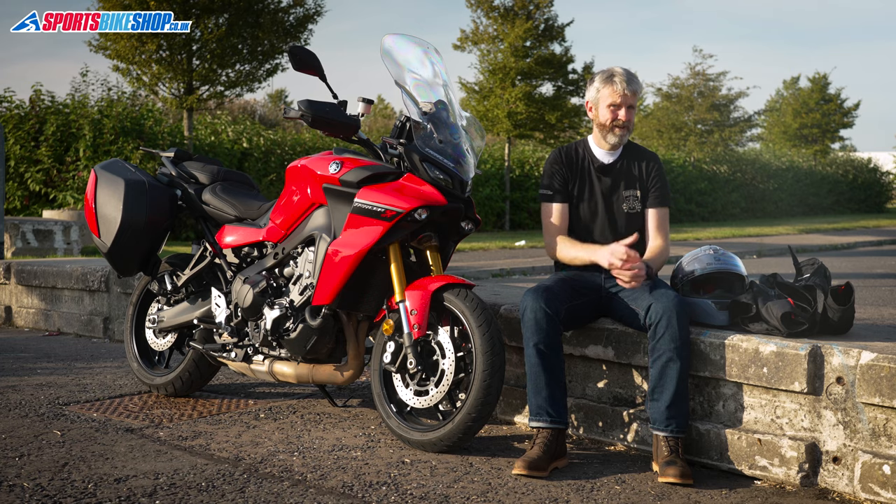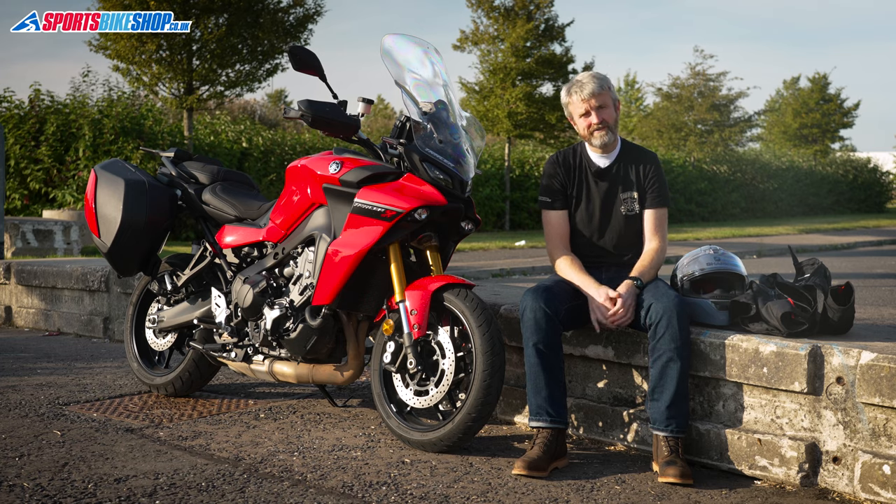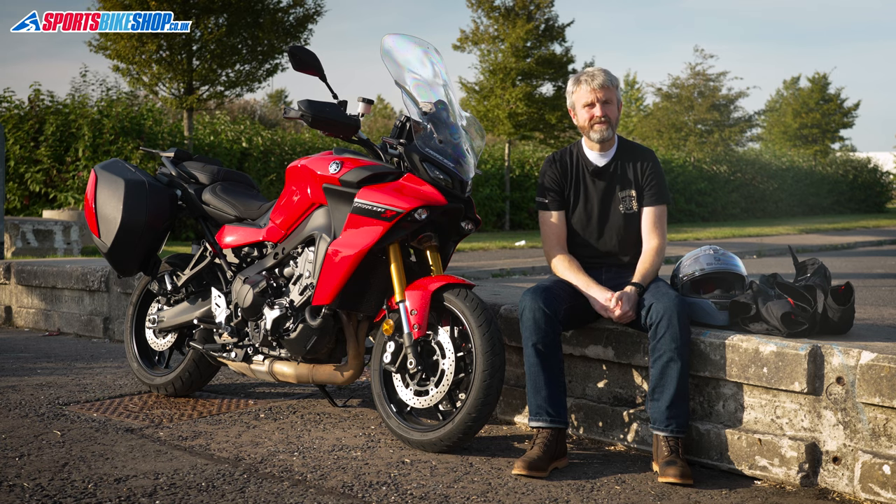Just as you'd probably expect on a touring-spec bike, that little lot costs you an extra two grand. The base Tracer is £10,202 and this GT is £12,202.